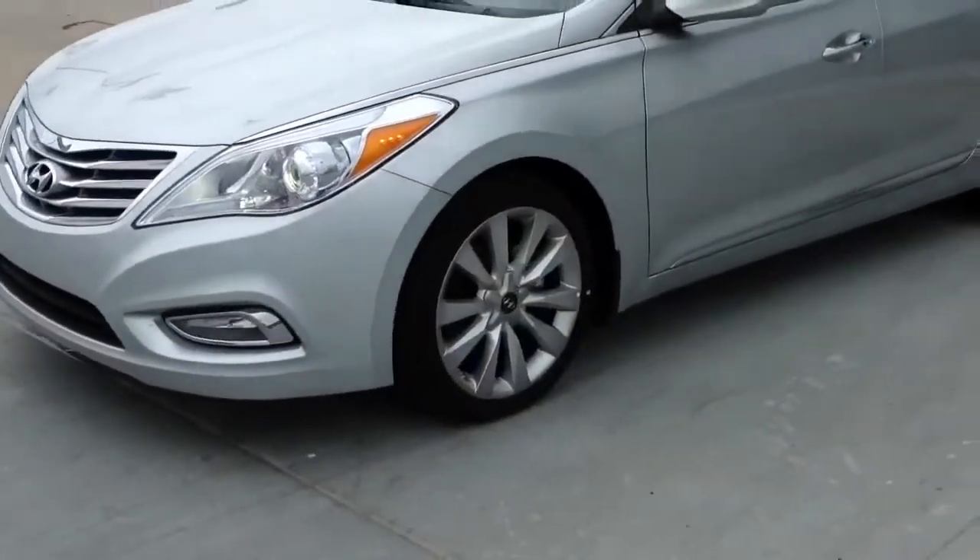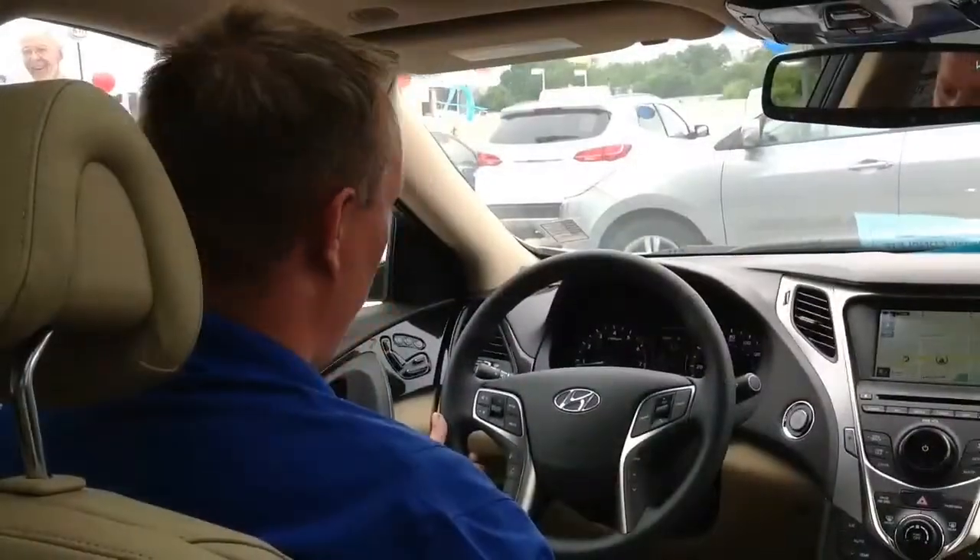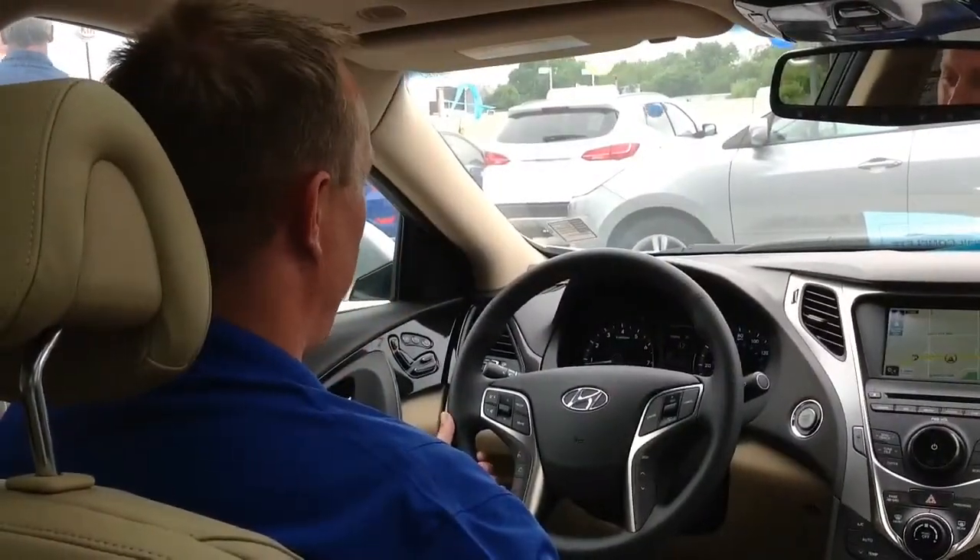Please take a look at this car and come down and see me for your test drive. Right now, let's get inside and take a look at what it has to offer. Alright, now we're inside the 2013 Hyundai Azera.